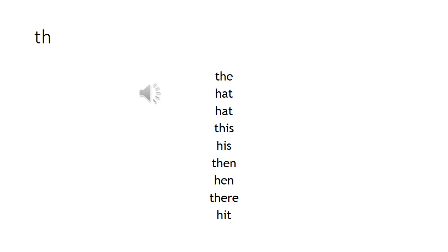Now practice this sound: t, t, t. Hat, hat, this, his, them, hen, the, their, hit.